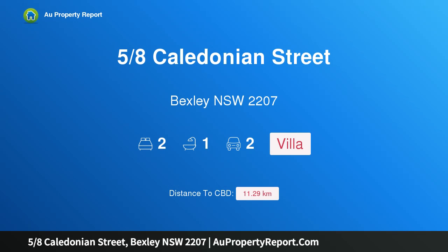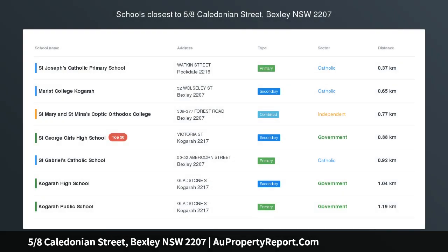Hi, I am glad to introduce property 5/8 Caledonian Street, Bexley, NSW 2207. Peaceful living in a villa home.